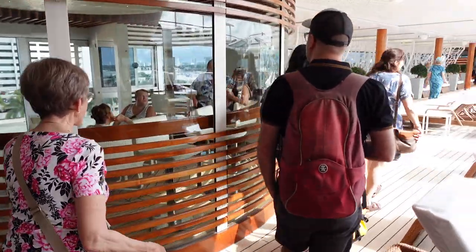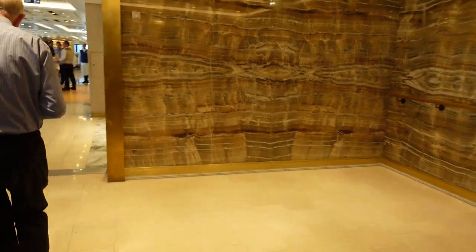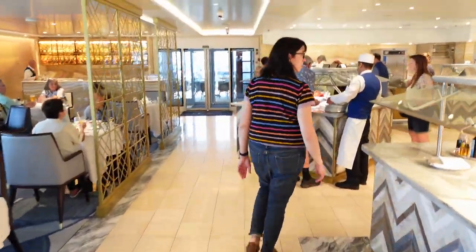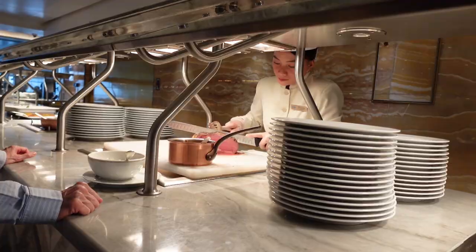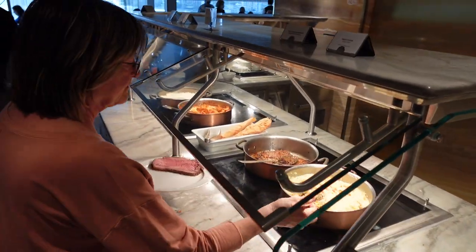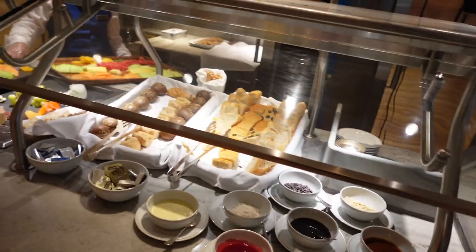My parents, who we were with on the trip, are regular cruisers, and it's my dad's ritual to go directly to the buffet upon boarding. La Veranda had a huge spread, especially on embarkation day — they pull out all the stops with carving stations, soups and salads, cheeses, fresh fruits, pastries, seafood — just a great assortment of hot and cold dishes.